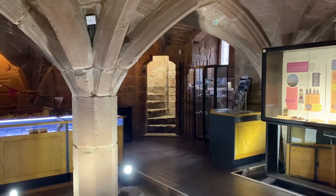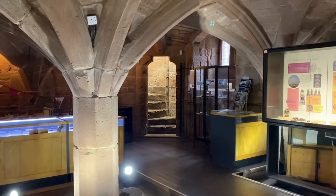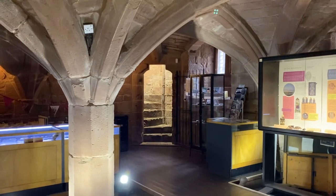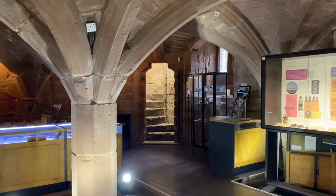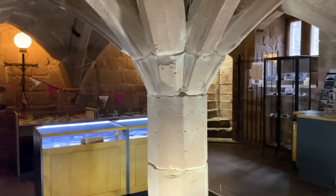A spiral staircase was also a safer place to run to if anyone was about to attack you, as you couldn't draw a weapon or a sword within a spiral staircase — apart from the fact that it also saved space. So a lot of medieval buildings have spiral staircases.